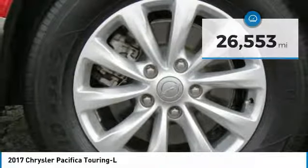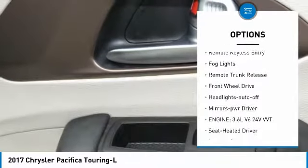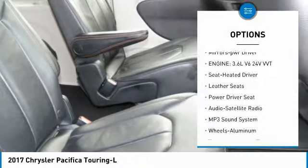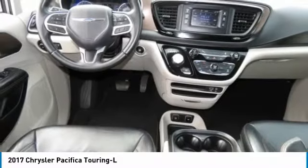Here are some of this vehicle's great options: heated side mirrors, traction control, intermittent wipers, daytime running lights, remote keyless entry, fog lights, remote trunk release, FWD, headlights auto off, and mirror memory.